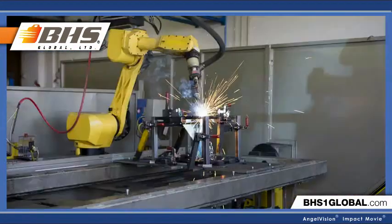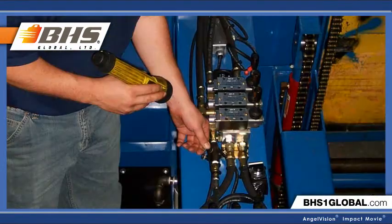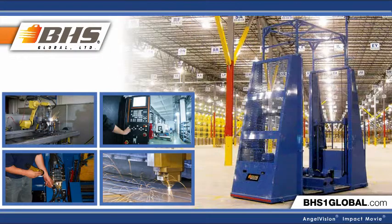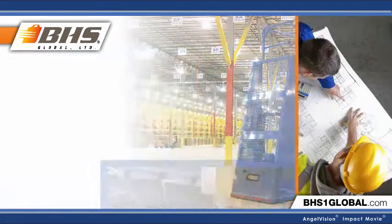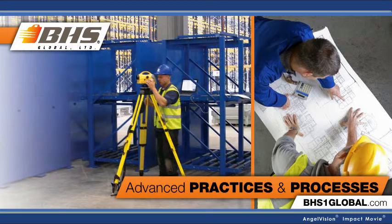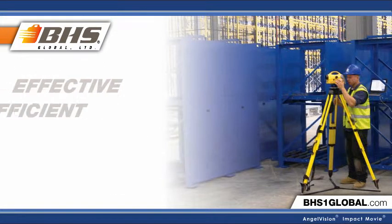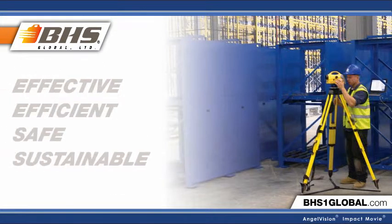Our lean, high-tech manufacturing process — utilizing lasers, robot welding, and a comprehensive quality checklist — allows us to provide industry-leading designs and equipment. Our factory-trained installers then utilize the most advanced practices and processes to ensure your battery room meets every specification, complete with an effective, efficient, safe, and sustainable workflow.